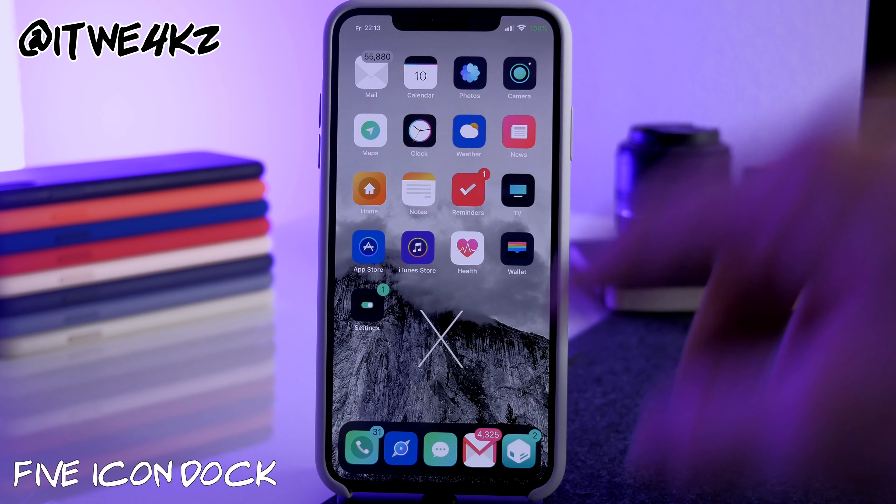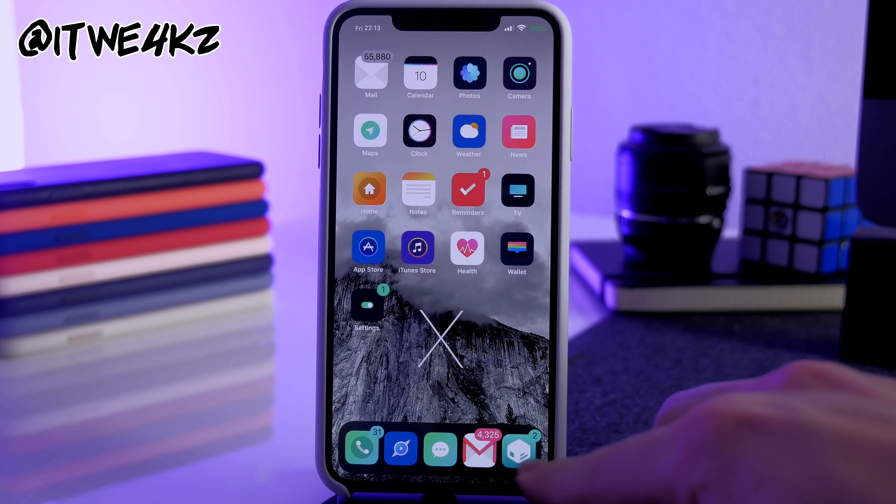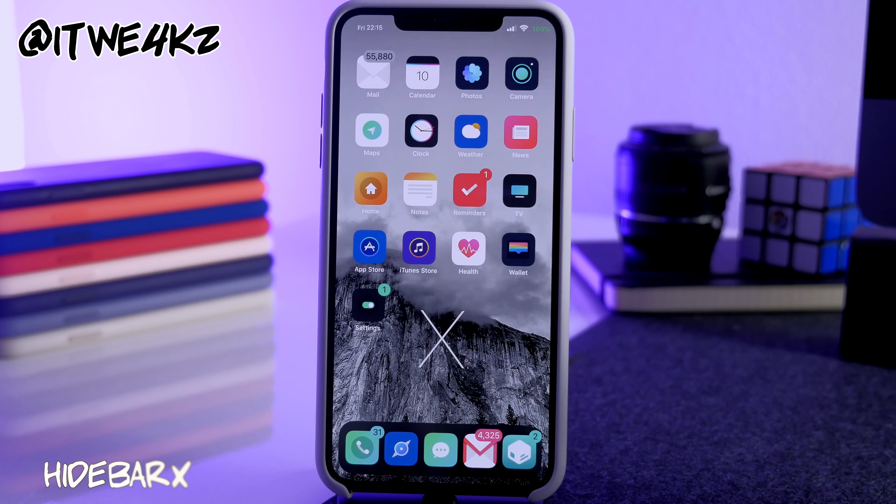Next is Five Icon Dock — I bet you can't guess what that does. It lets you put an extra application in your dock, giving you five icons down there instead of four. I have Cillo in mine.